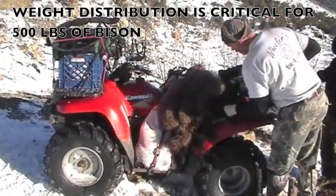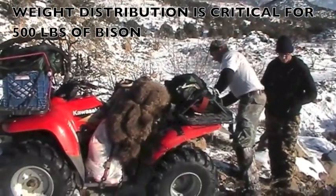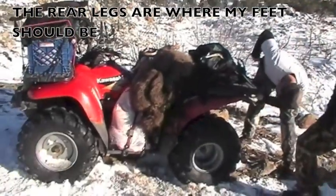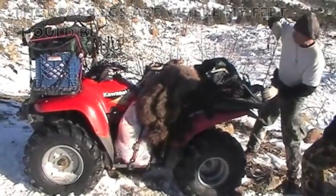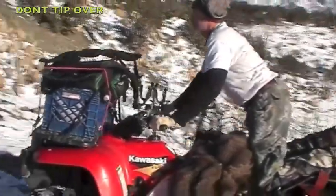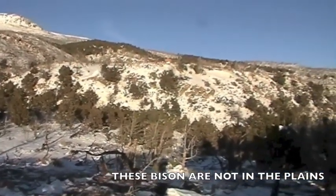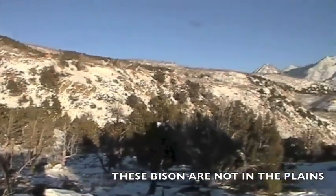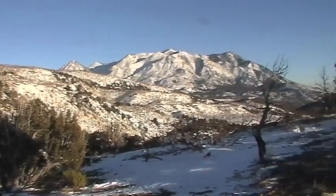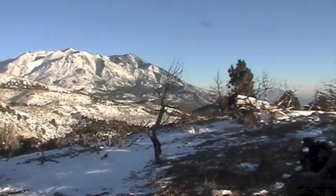Two hours later we have all the pieces back to the machine, tying her down and getting ready to go. You want to get the center of gravity down low. We're hauling this one off the mountain — done for the day. This is one last look at this beautiful, rugged area and mountain range, to give you an idea of just how beautiful but also how hard this hunt was. Bison are not plains animals.